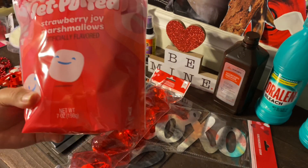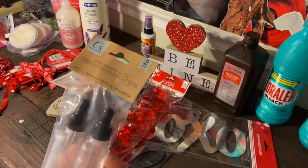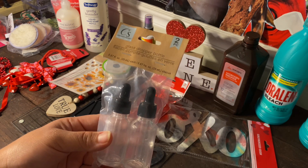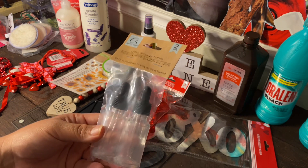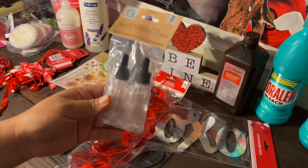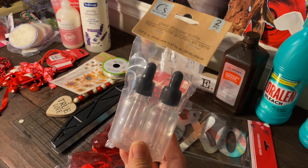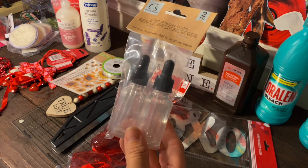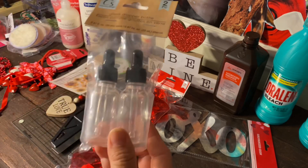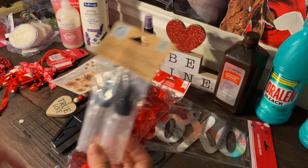I needed some glass dropper bottles. I had seen them before but went back for them — my location was sold out, so I had to go to another location and found them there. These are actually glass bottles with a glass dropper, so they're totally worth the dollar twenty-five. You can use them for essential oils or anything else you'd want to put in there.